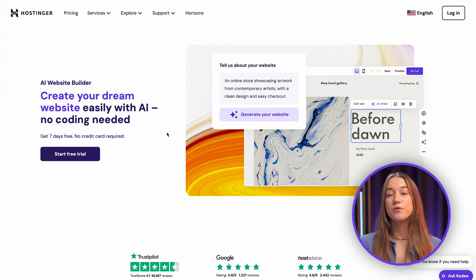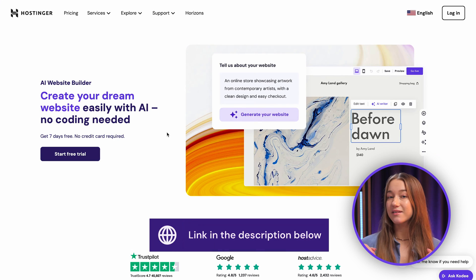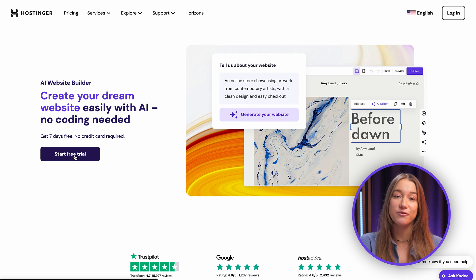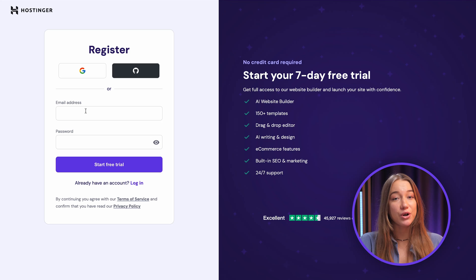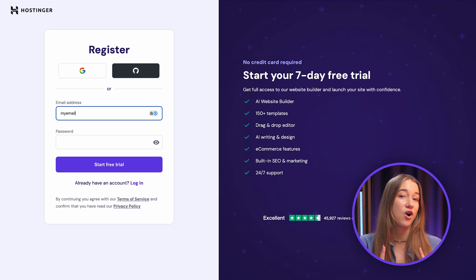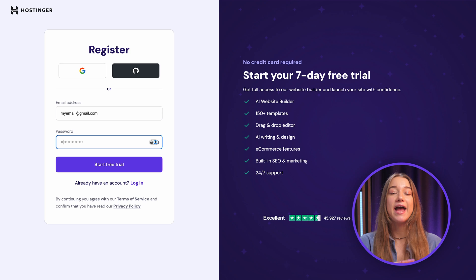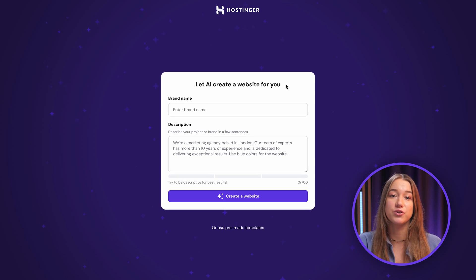If that sounds good, let me show you how to get started. Click the link down below in the description and you'll be taken to our AI website builder landing page. Just click the start free trial button — and don't worry, we won't ask for your credit card details to start building. Just create an account with Hostinger and you'll be taken to the website builder's interface.